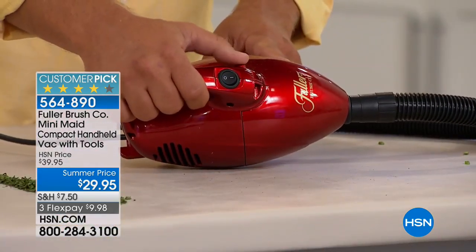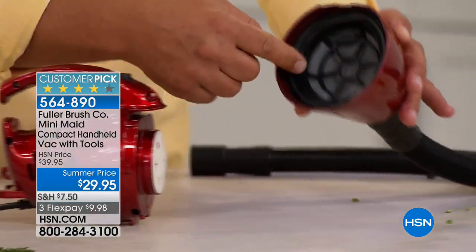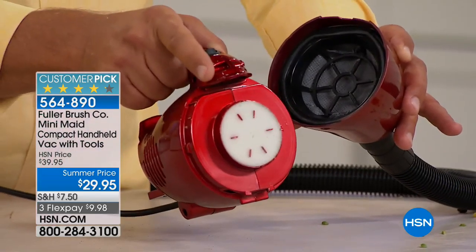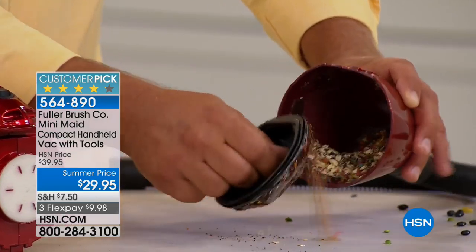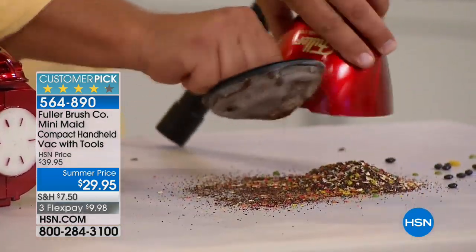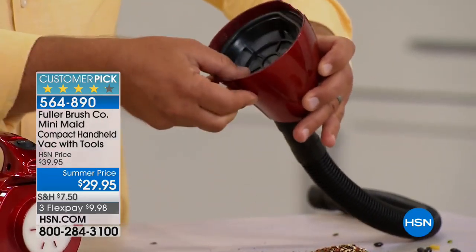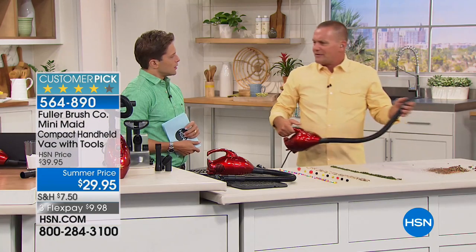Right on the top, there's a little tab. All you do is pop it open and push that button. On the inside is a dust cup. This is your filter, and it also has an onboard filter right here which filters out finer particles. All you do is pull the dust cup out, and everything we just picked up goes right in the trash can. The filters are washable and reusable, so you don't have to worry about replacing filters.